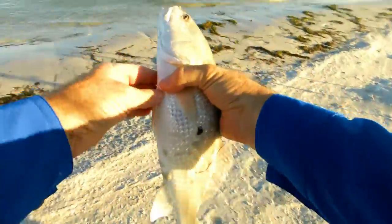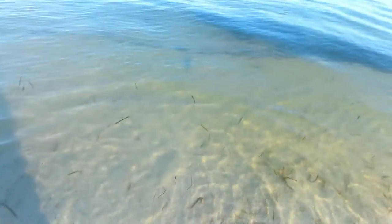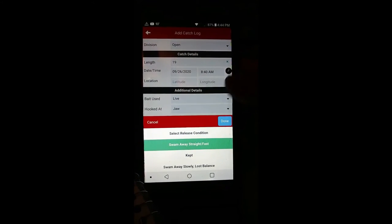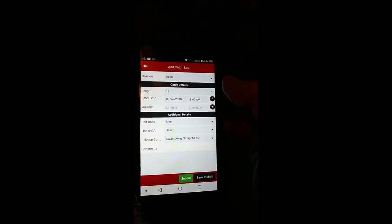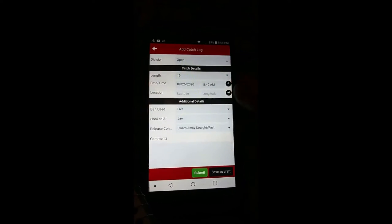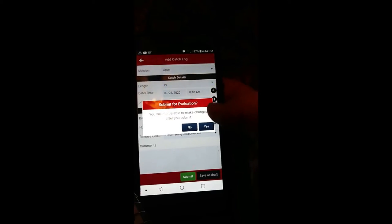He swam away straight and fast, so that's what I'm using here. We're going to release him back in the water. That's a pretty redfish. There he goes, swimming off. He was actually a legal size to keep — he was slot size, over 18 inches. But redfish are not able to be kept right now in this area because of the red tide we had a year and a half, two years ago. So I wasn't able to keep him anyway — I released him. And then submit — everything's done, so I'm going to hit yes.